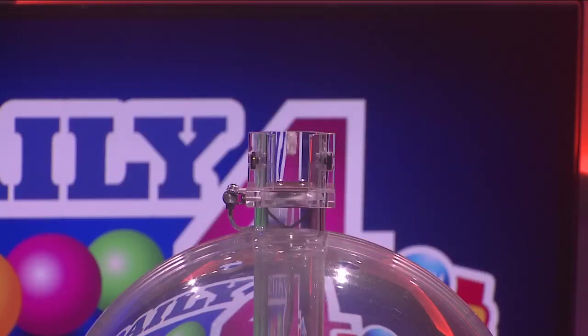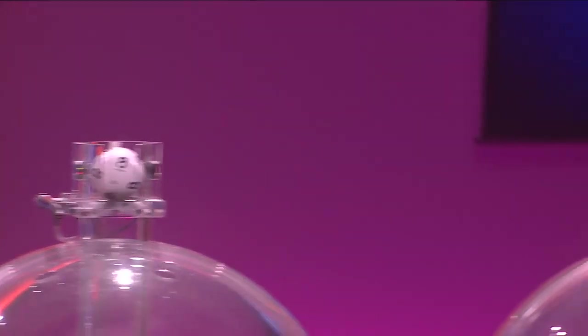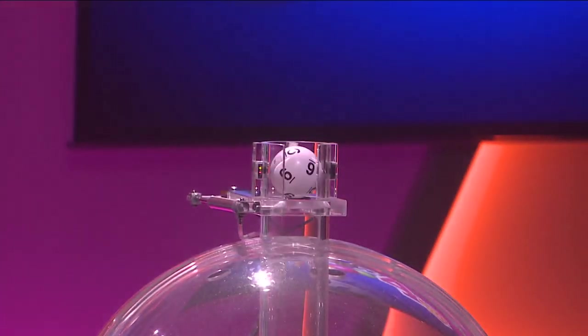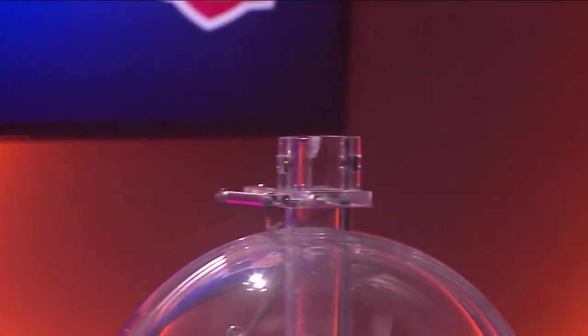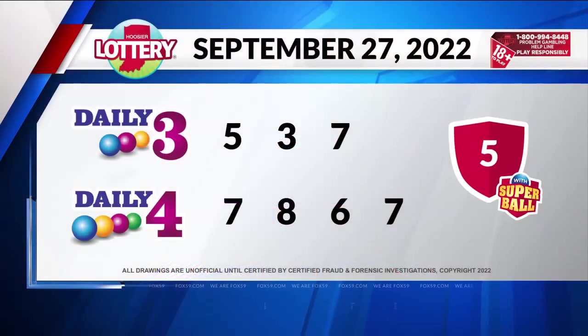Now let's play Daily 4. Tonight's first number is 7, followed by 8. Our third number is 6, and finally 7. Again, your winning numbers: 7, 8, 6, 7.